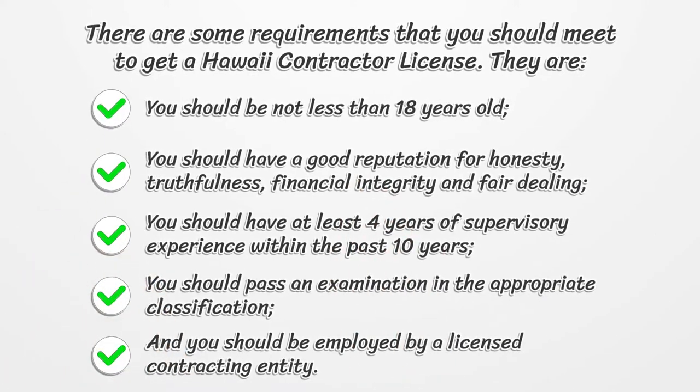There are some requirements that you should meet to get a Hawaii Contractor License. You should be not less than 18 years old. You should have a good reputation for honesty, truthfulness, financial integrity and fair dealing. You should have at least 4 years of supervisory experience within the past 10 years. You should pass an examination in the appropriate classification, and you should be employed by a licensed contracting entity.